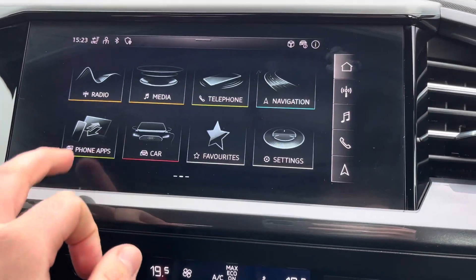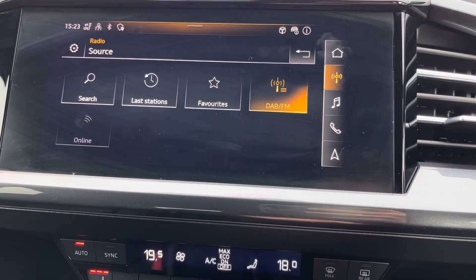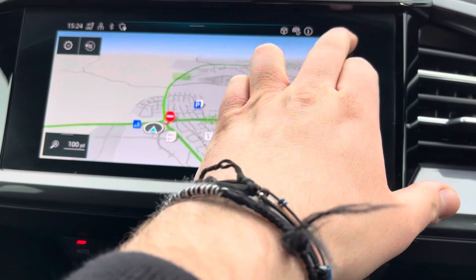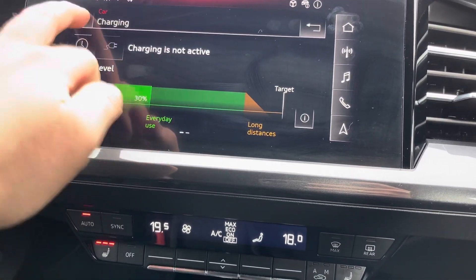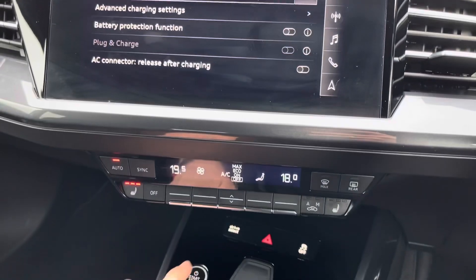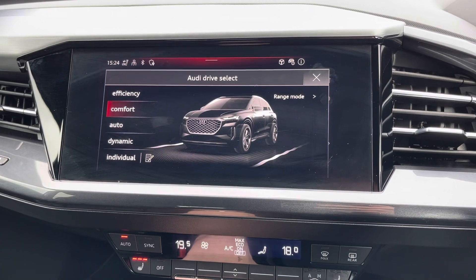Looking now at the touch screen display, you can have Apple CarPlay or Android Auto, DAB and FM radio stations, or simply navigation. Also in the car settings you can change the different settings to do with your charging and see how long it will take to get to 100%.